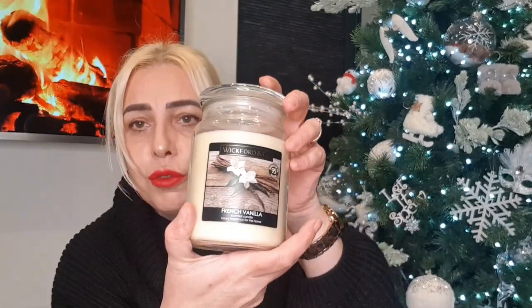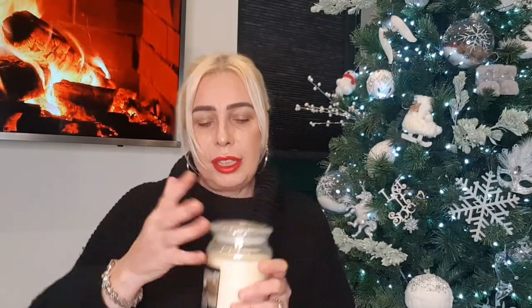Also picked up another French vanilla candle — it smells lovely. £2.99 — the Wickford and Co ones. I swear by them, absolutely love them.